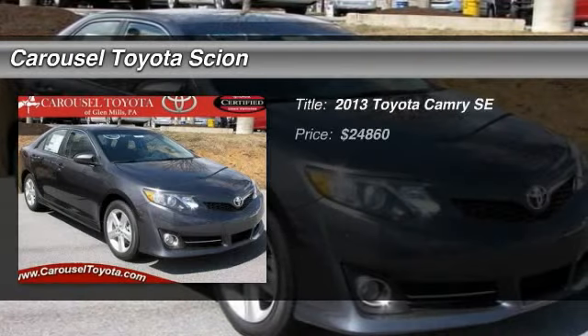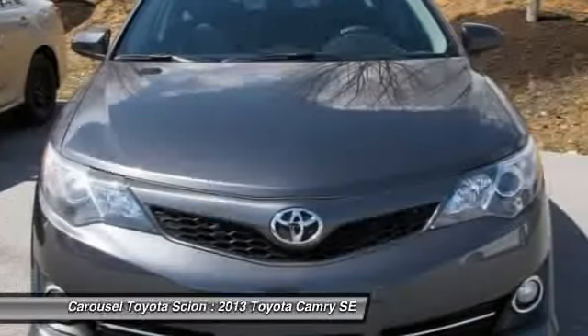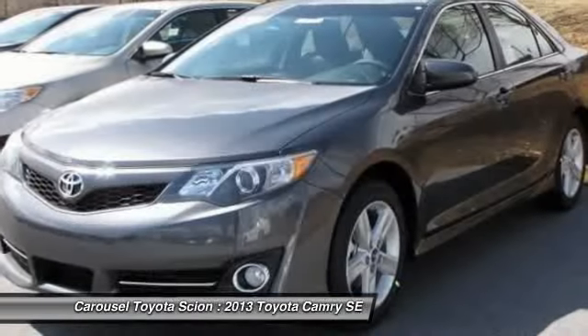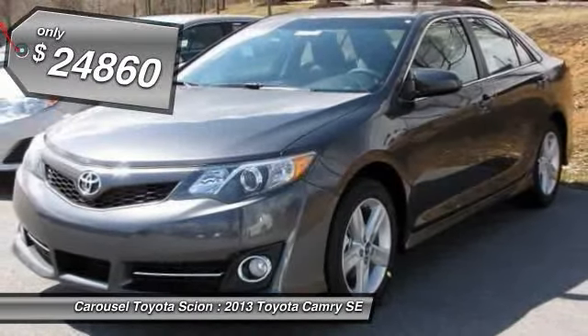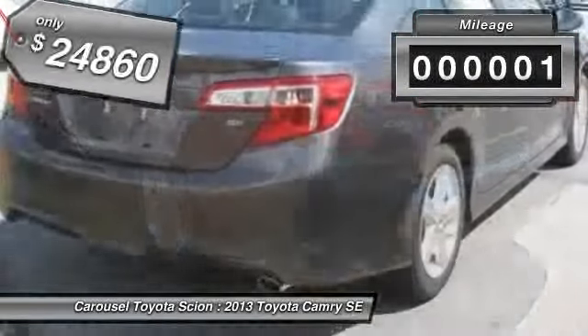The 2013 Toyota Camry. Toyota Camry is an affordable mid-size car, reliable and great comfortable commuter car, and is priced below $25,000. This vehicle has less than 100 miles.